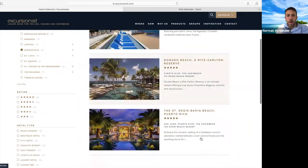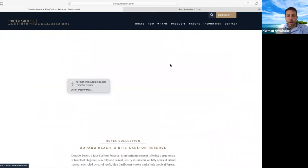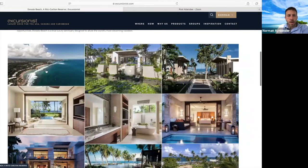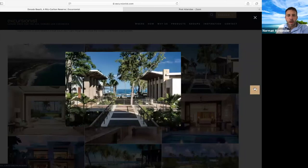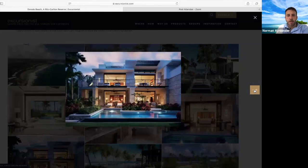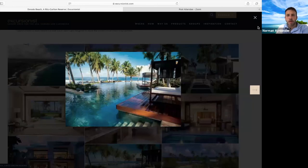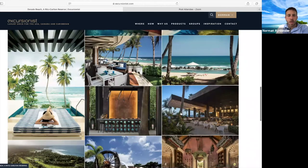We have one property in San Juan — the Condado Vanderbilt — which is in town on the Condado beach. It's not really a beach property but is great if you want to experience San Juan. The two properties out of town are the Ritz Carlton Reserve and the St. Regis, both stunning and modern properties. One is about 45 minutes in one direction and the other about an hour in the other direction, and both have rooms and villas. They are great properties for a winter vacation or even a trip this summer.